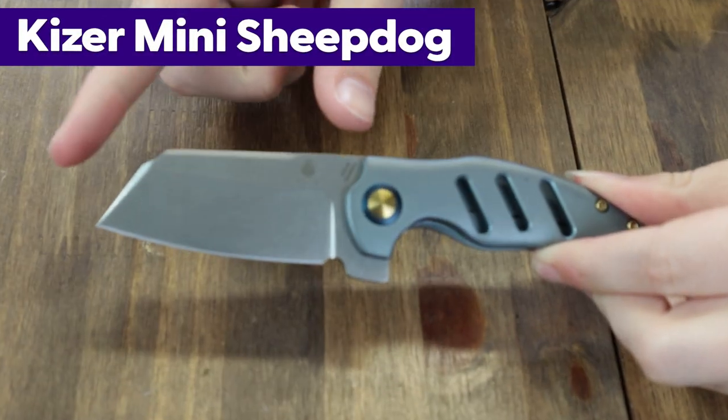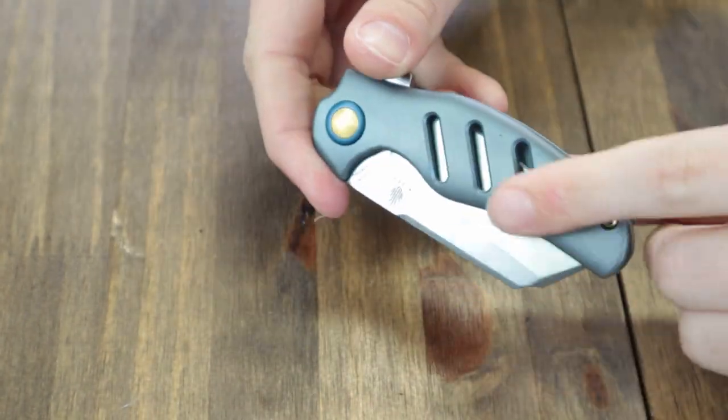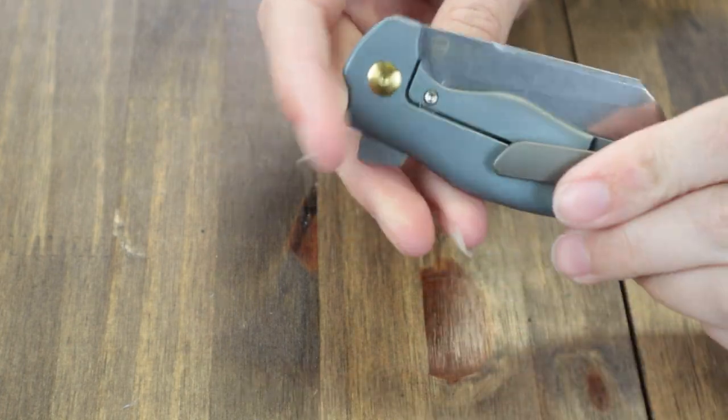Like the Kaiser Mini Sheepdog — one of the most popular models ever. This Mini Sheepdog is 6 inches overall with a 2.5-inch CPM S35VN blade and blue anodized titanium handle with gold accents throughout. It's just really nice.